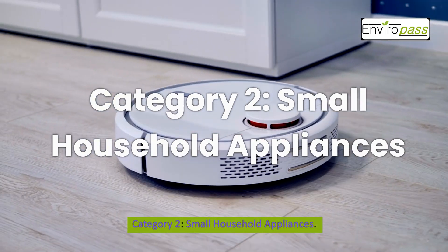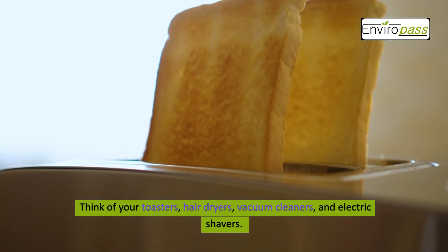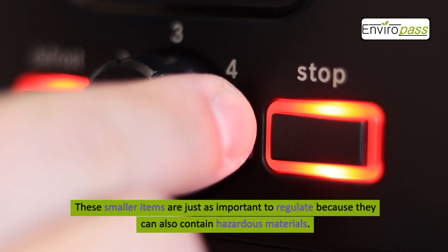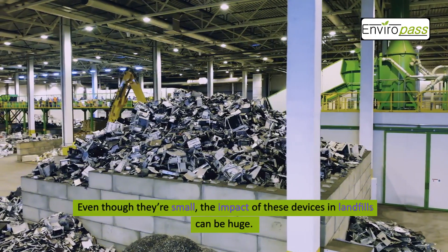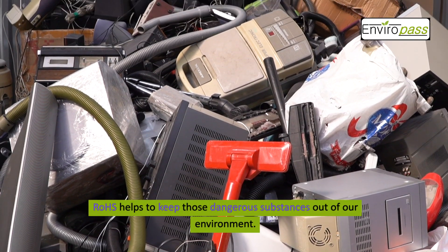Category 2: Small Household Appliances. Think of your toasters, hair dryers, vacuum cleaners, and electric shavers. These smaller items are just as important to regulate because they can also contain hazardous materials. Even though they're small, the impact of these devices in landfills can be huge. ROHS helps to keep those dangerous substances out of our environment.